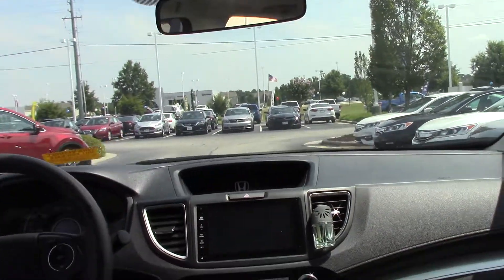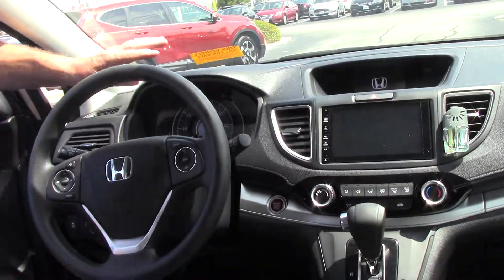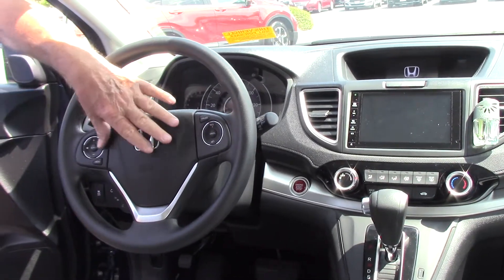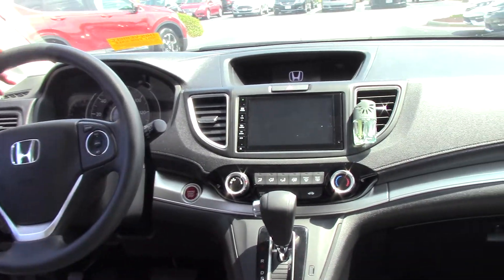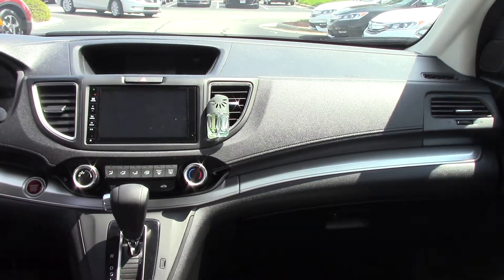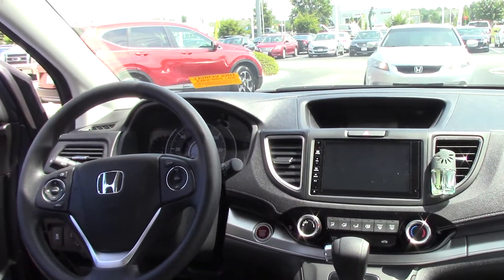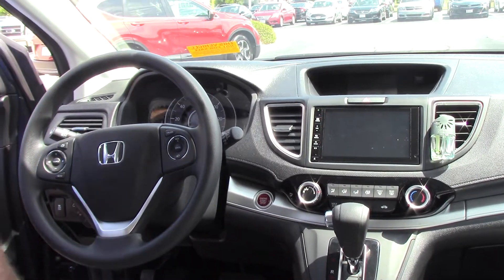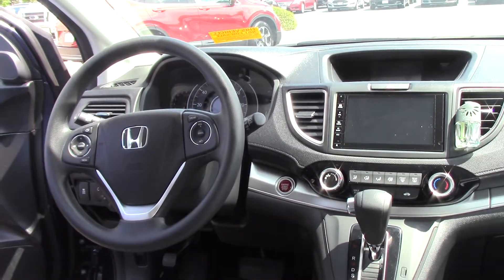It's got the touch screen for the radio and everything. It's got the Bluetooth and cruise control right here. It has a CD player. Even though it has cloth seats, it does have power seats and heated seats — high and low.